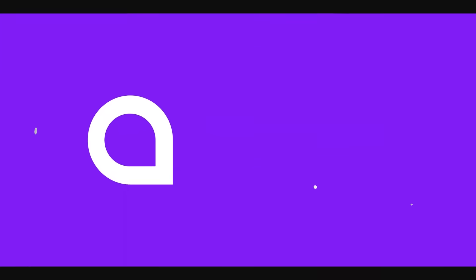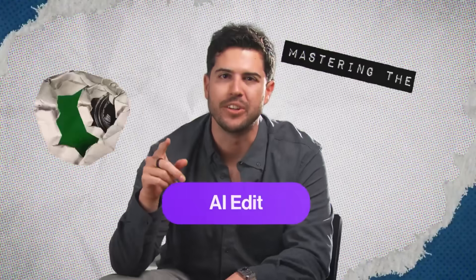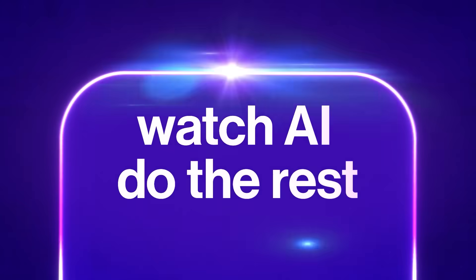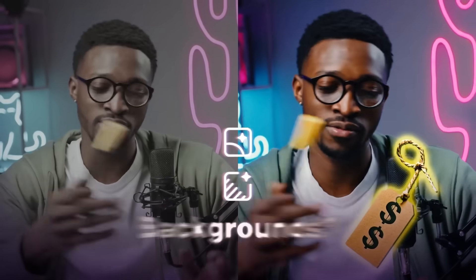The app is called Captions AI and you can use it on both your mobile phone or your computer. I wanted to start with this app just to show you how far AI video editing technology has come in even just the last few months. The automatic video editing that Captions does is a lifesaver for people who have been intimidated by the steep learning curve of editing. This app can just do it all for you without you having to learn a single thing — it's a great tool for beginners.